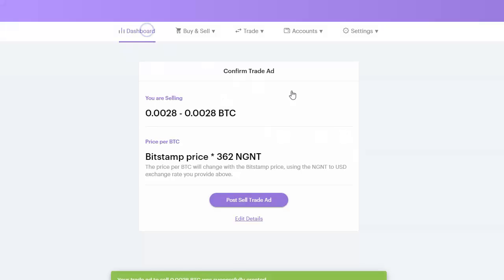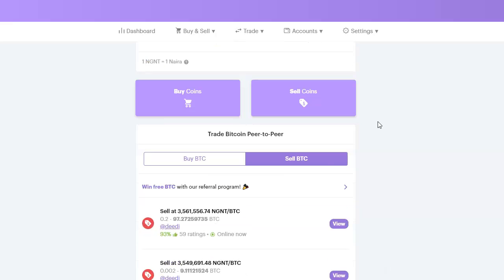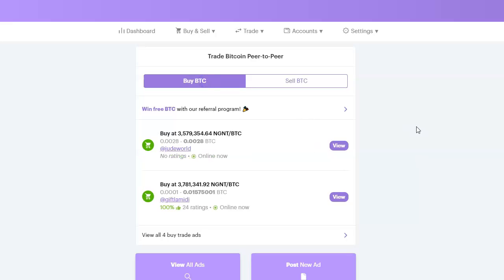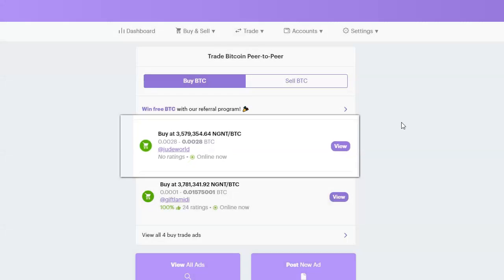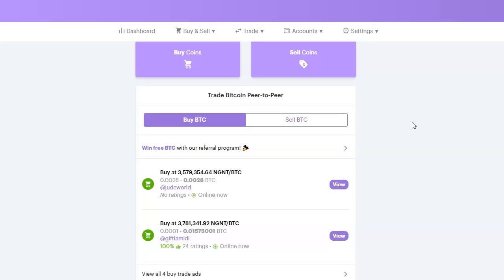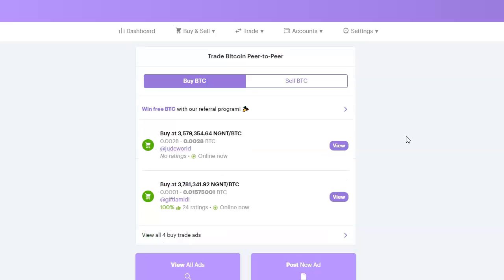If I go to my dashboard and scroll down to where it says Buy Bitcoin, I can see my ad. You can see Jude Wall — I'm selling at 3,579,000 naira, which is actually lower than the rate shown for other sellers. This is how you place an ad, so someone can just come here, click on the ad, and buy directly from me.